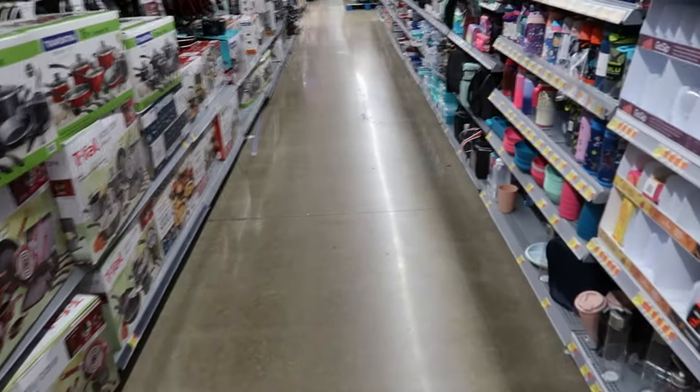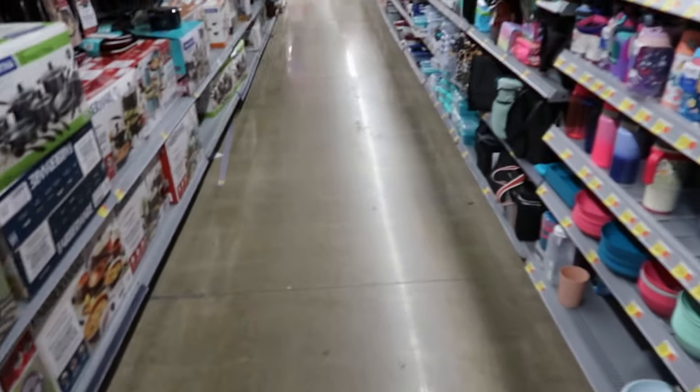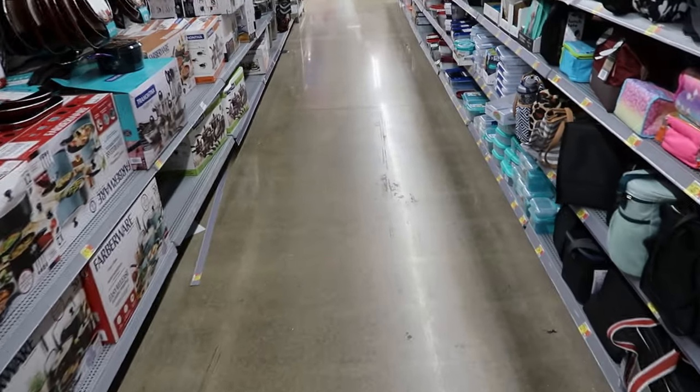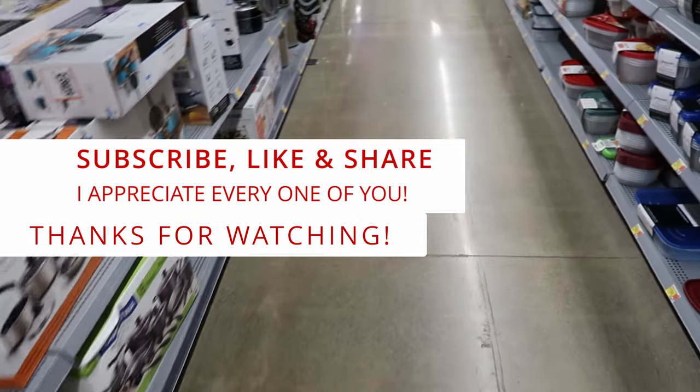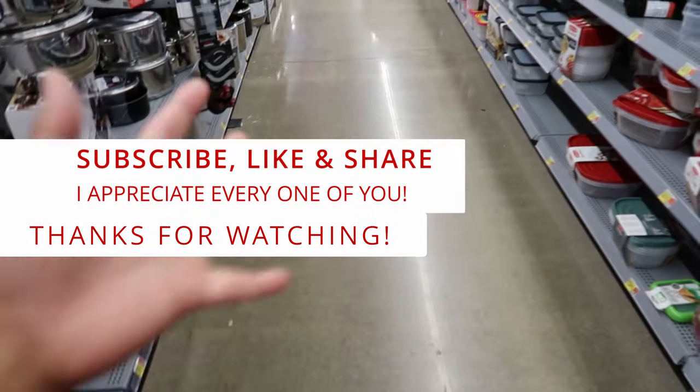Well guys, I guess that's going to do it for me here in Walmart. Don't forget to like, comment, and subscribe. Share this video with your friends and family, and I will see you guys in the next video. Bye!